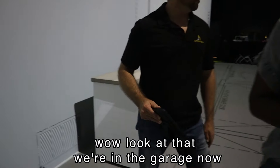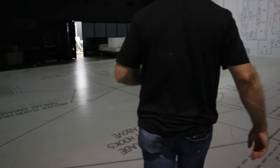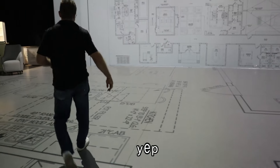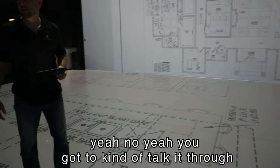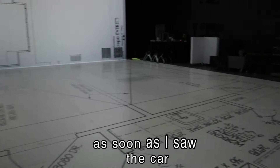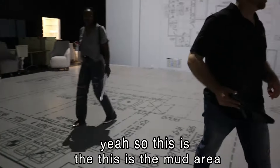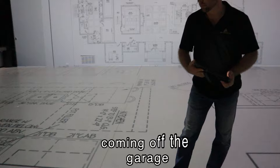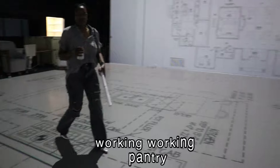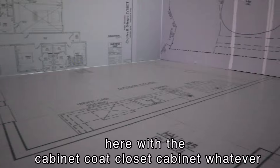Boom — look at that, we're in the garage now! Coming out of the garage — just to give you a perspective. You've got to kind of talk it through because people get disoriented quickly. As soon as I saw the car I knew we were in the garage. So this is the mud area coming in off the garage. Here's the prep kitchen — the dirty kitchen, working pantry — and here's the mud area with the cabinet closet.